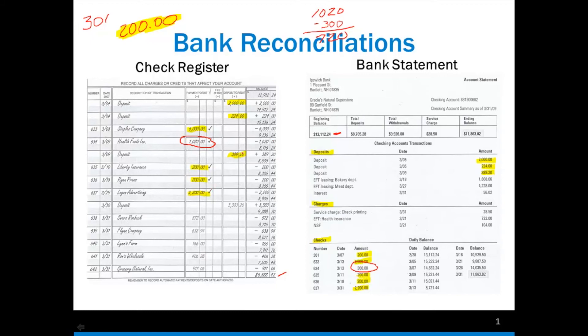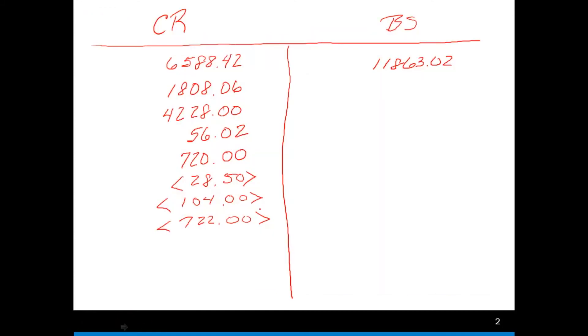The other half is: we're going to look at our bank statement and see what is on our check register that is not on the bank statement. We have to adjust our ending balance by anything on that register. When looking at our register, we saw that this deposit has not been posted to our bank statement, and we have all of these checks that are not on our bank statement — so we need to come over to the bank statement and put those in.